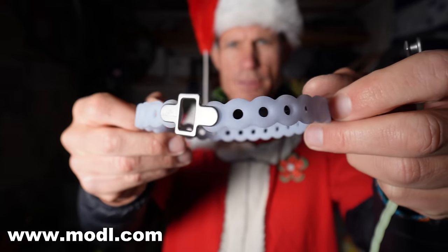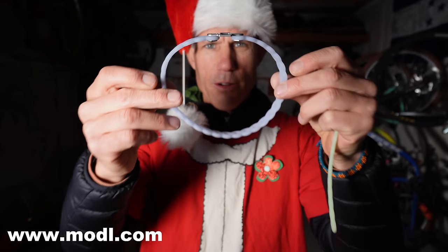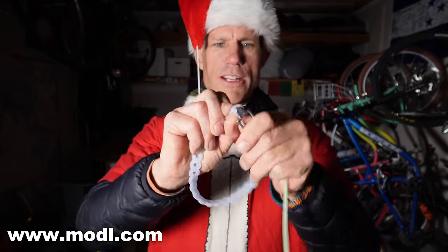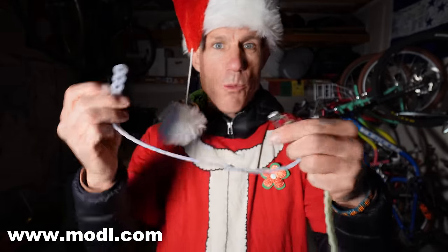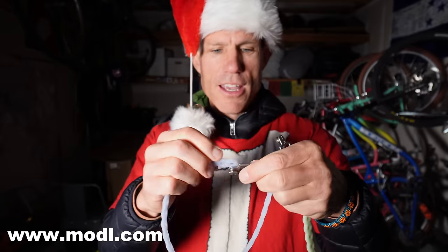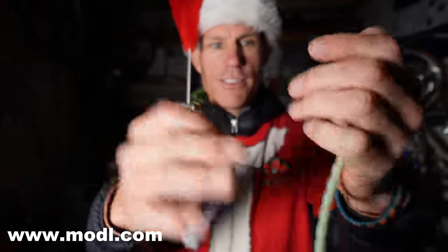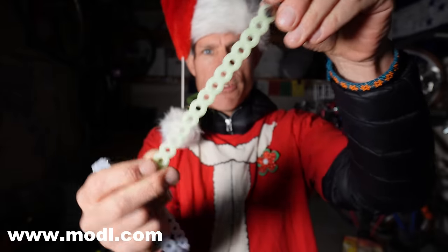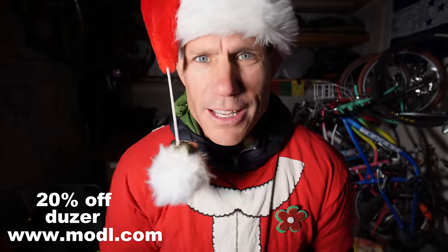This right here is called the Infinity Strap, made by Model — another Colorado brand. These stretchy straps stretch. You could use these for pretty much anything: to strap down gear onto your rear rack, or to strap water bottles to your wide-foot bottle cages. They call it the Infinity Strap because it has infinity uses. They have other sizes and colors too, and they're really fun. Use code dozer and you're going to get 20% off.